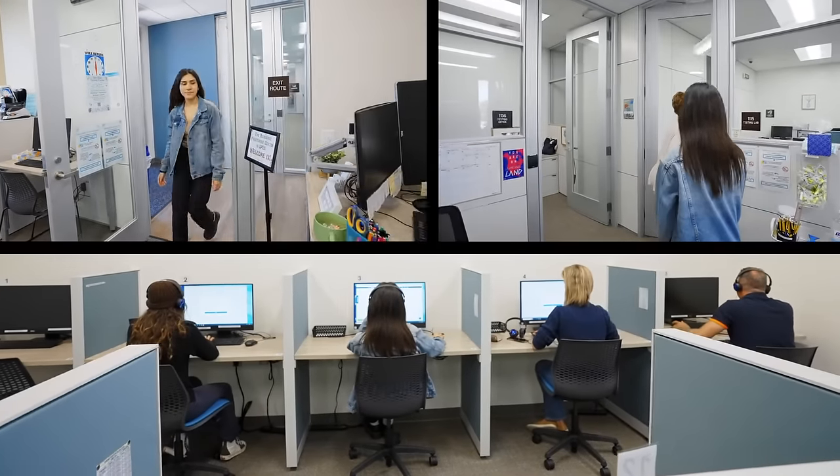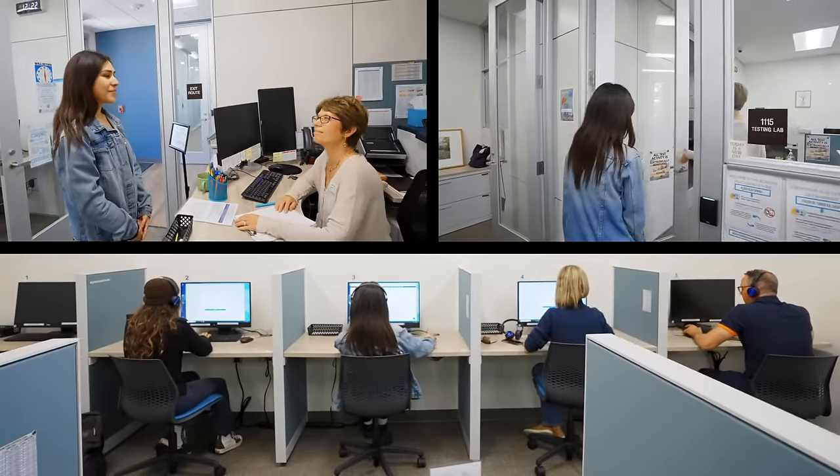This building also houses the testing center. If you have a placement question or need a proctor, stop by for help. We would love to meet you in person, but understand how busy life can be — that's why we offer online assistance.